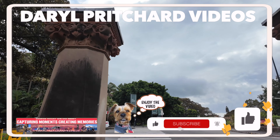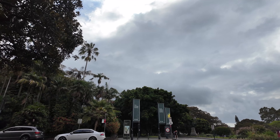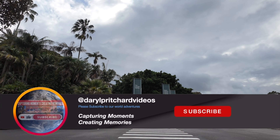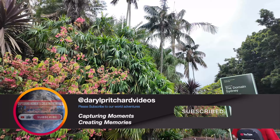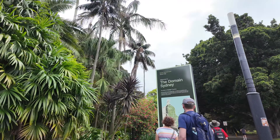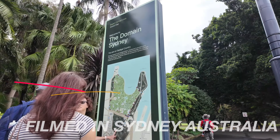Let's go across the road and into the Sydney Domain at the Botanical Gardens. Straight away when you get in the gardens you've got all these beautiful plants, and we have a sign there showing us where to go.